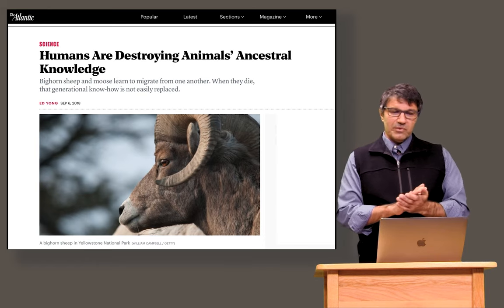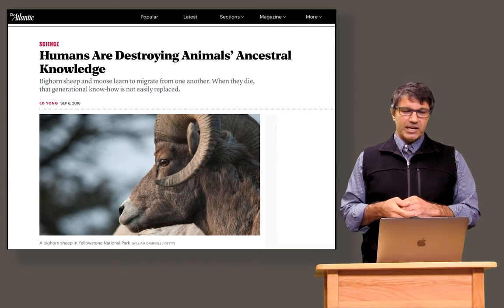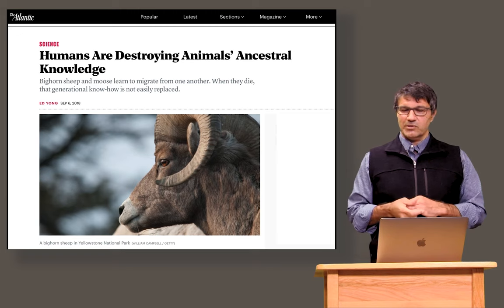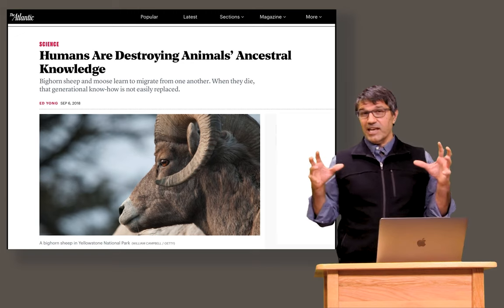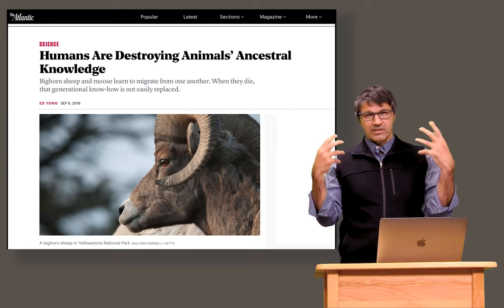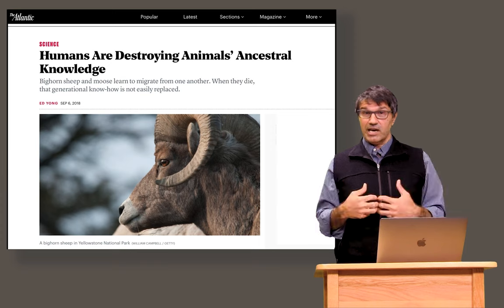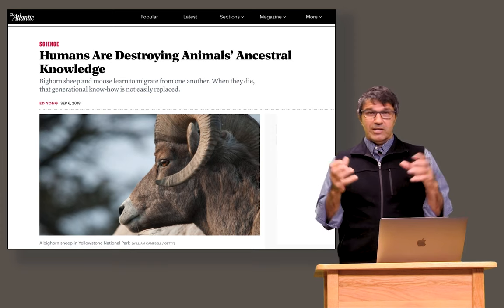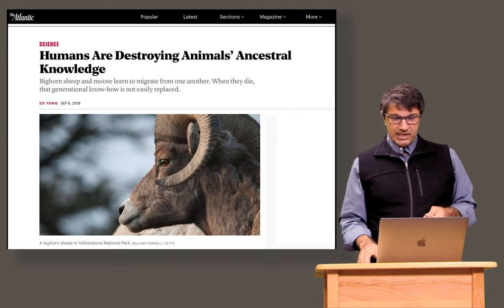This was a really important study and got some attention. I love this headline from science writer Ed Yong: 'Humans are destroying animals' ancestral knowledge.' That is the way we now think about it. In wildlife management, we often think about the numbers — the millions of animals we lost — but we also lose the knowledge they have about how to move on these landscapes.